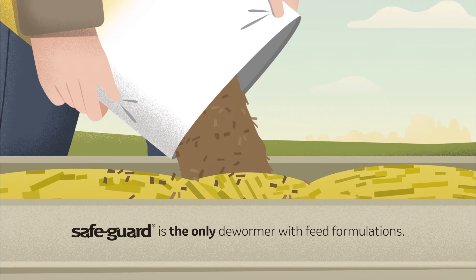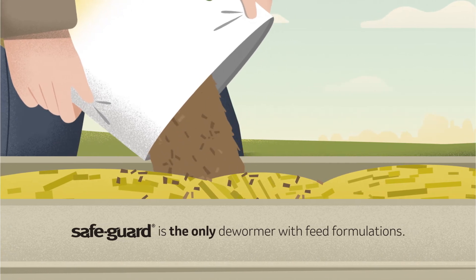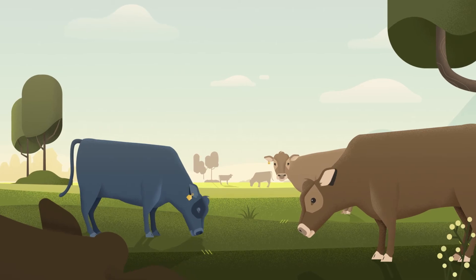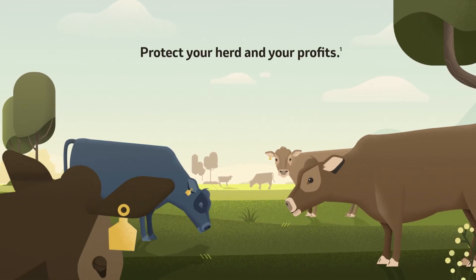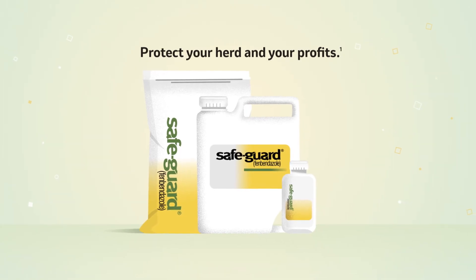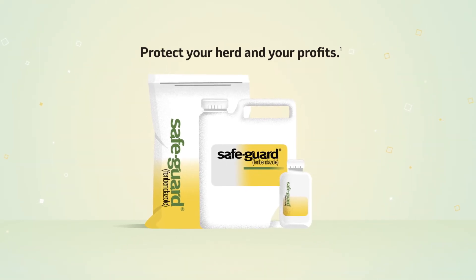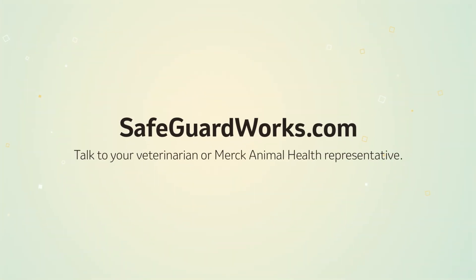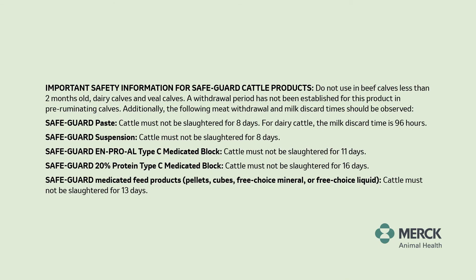And Safeguard is the only dewormer with formulations that can be added directly to your herd's feed or mineral program. In this business, you need to protect your herd and your profits. Safeguard gives you the options you need to deworm cattle efficiently and effectively to fit your operation. To learn more, visit SafeguardWorks.com or talk to your Merck Animal Health representative.